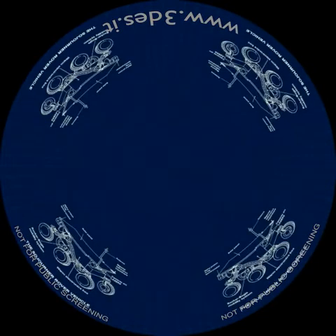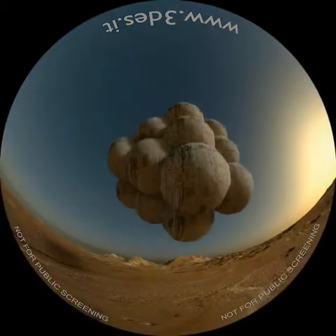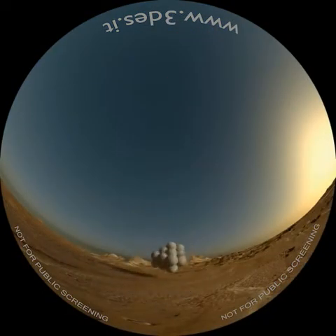La missione di Pathfinder si componeva di due elementi: il Lander e un piccolo robot che avrebbe potuto muoversi liberamente sulla superficie del pianeta. Il sistema di atterraggio è stato completamente rivoluzionato per il contenimento dei costi. Dopo una prima fase di frenata atmosferica, una successiva con il paracadute, il carico utile veniva calato con una corda. In prossimità della superficie venivano gonfiati degli airbag. Pathfinder è stato letteralmente lasciato cadere e, dopo una lunga serie di rimbalzi, una volta fermato, ha potuto dispiegarsi e liberare un piccolo robot chiamato Sojourner.